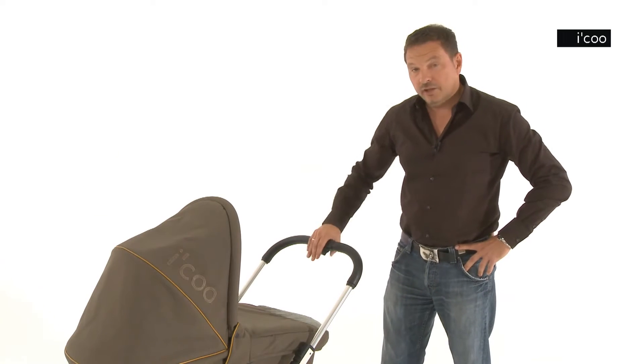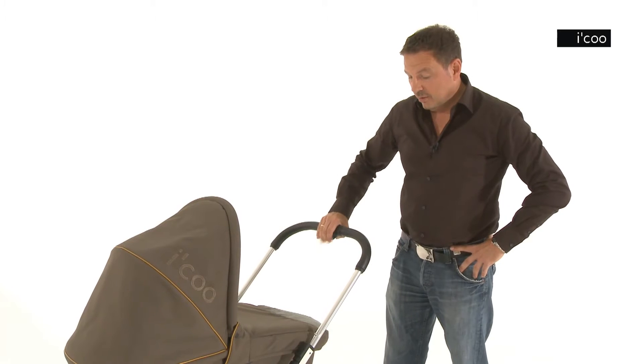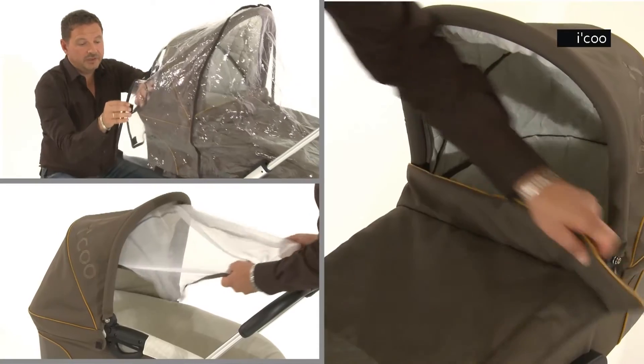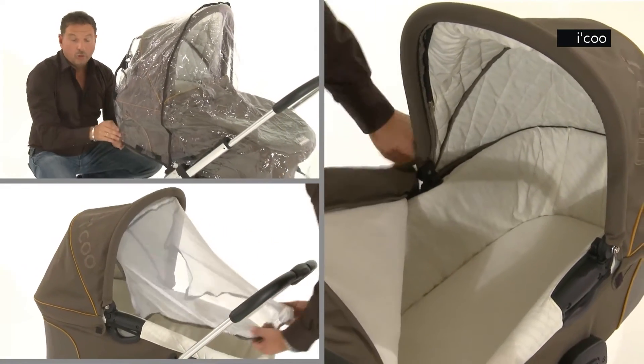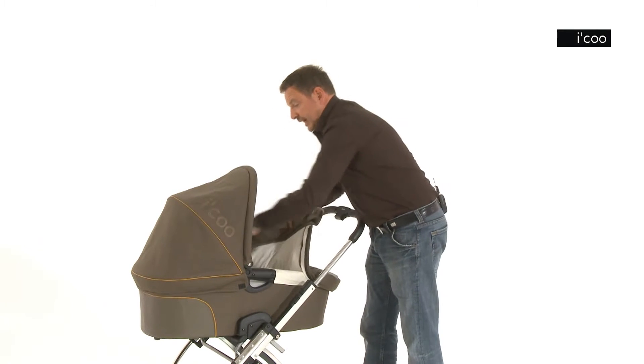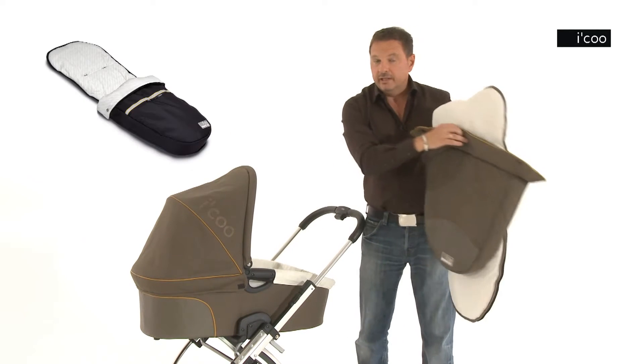The handle, which can be adjusted with one hand, offers the highest level of comfort for all user heights. The bassinet is large enough to give your baby sufficient room. The wind cover and the padding supplied can easily be transformed into a foot muff.